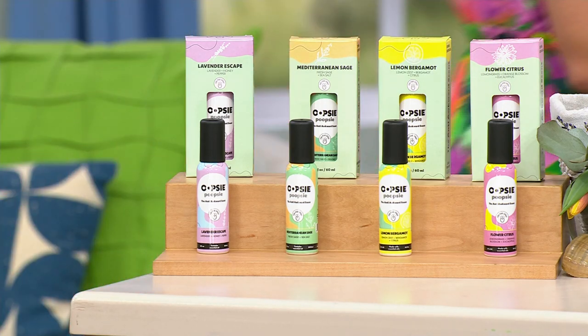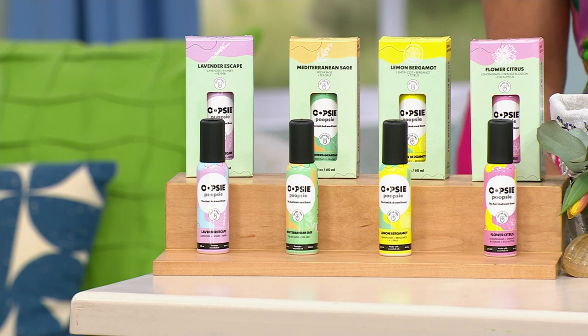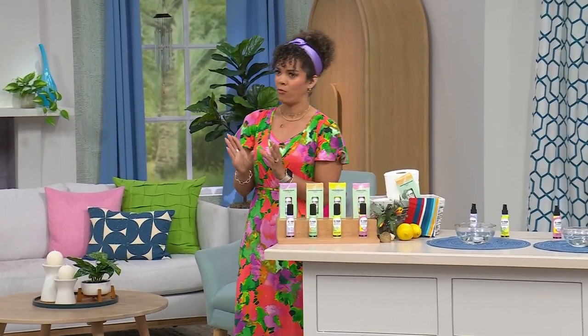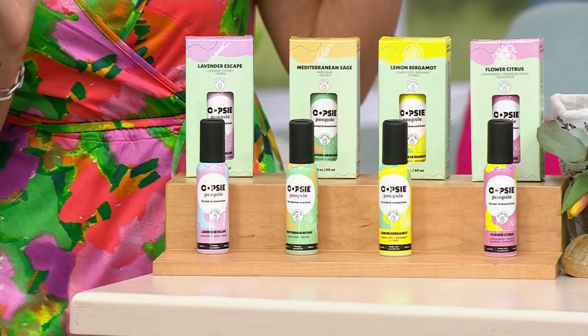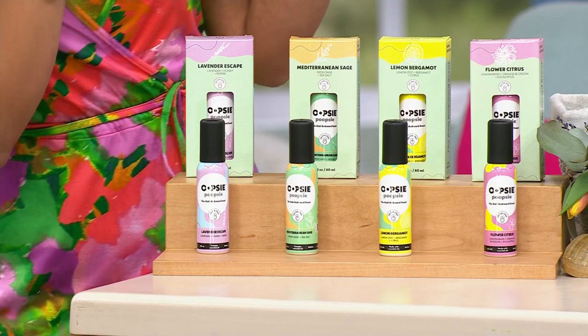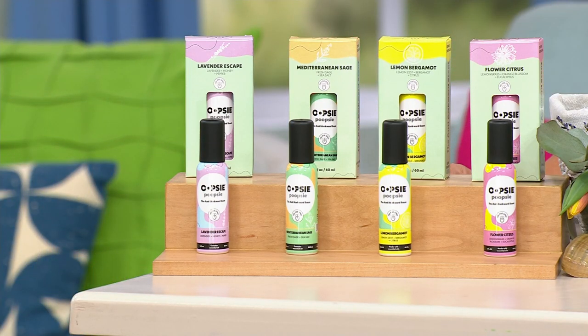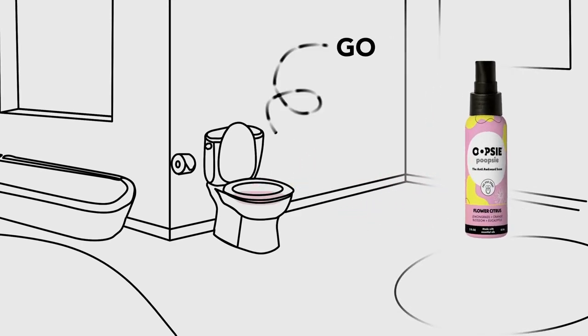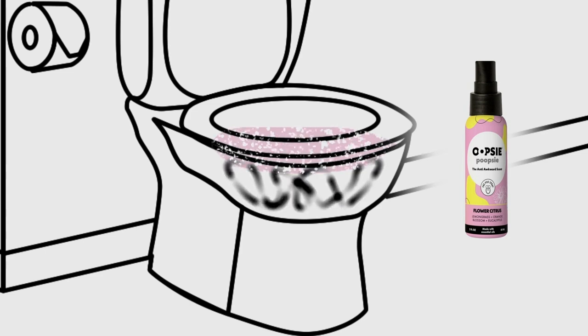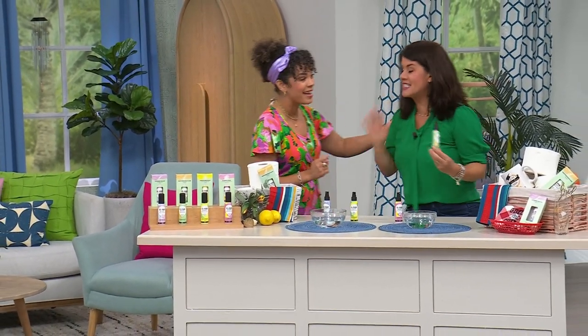Last hour I told you how much I love Oopsie Poopsie. You're probably thinking, really Nicole, out of everything at HSN? Yes — because we all have to go, and you don't want to leave the restroom and have people walk in wondering what happened. You get all four scents: bergamot is one of my favorites, plus lavender. All four scents are included at the HSN deal price of $19.99.